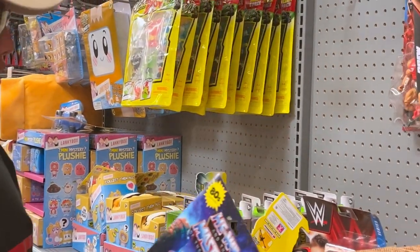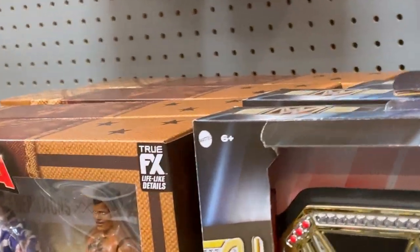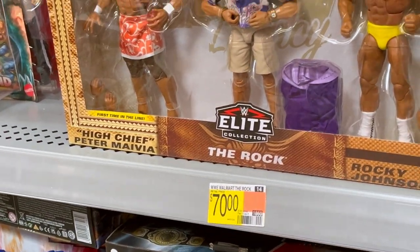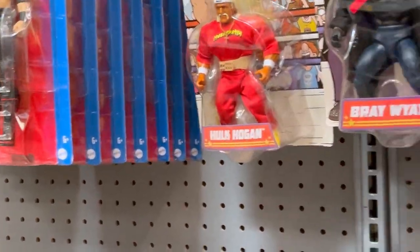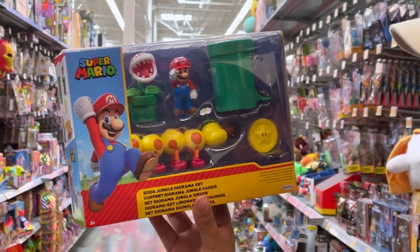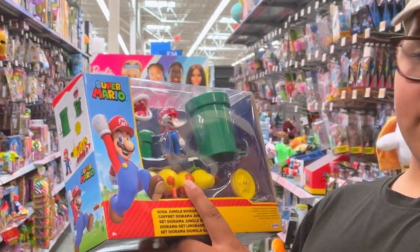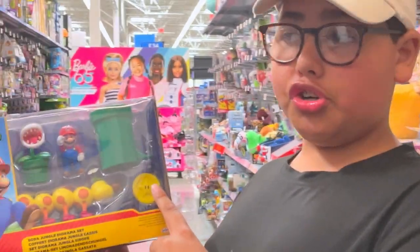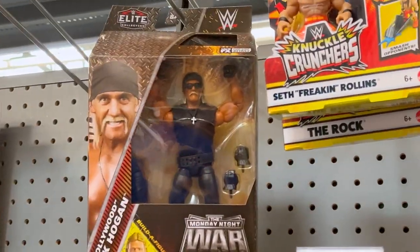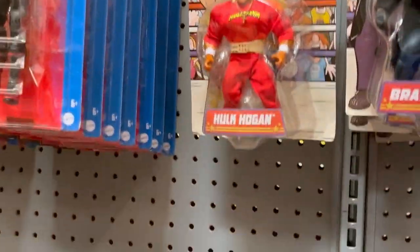That is the Masters of the Universe line. There's a new line coming out that makes them look like the cartoon. Oh snap — look, they got the three-pack: The Rock, Peter Maivia, and Rocky Johnson for 70 bucks! There's also a Mario Kart Orb set — it comes with a caterpillar, a Piranha Plant, a star coin, which is very rare in the game, and the pipe. They also got the Monday Night War Hogan and a Bray Wyatt superstar.